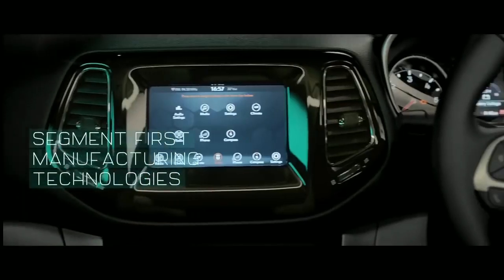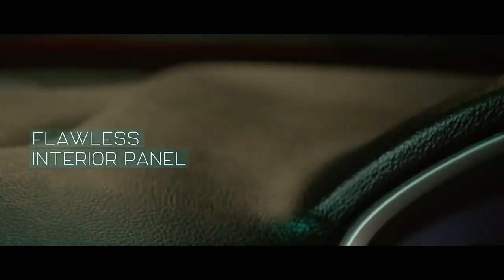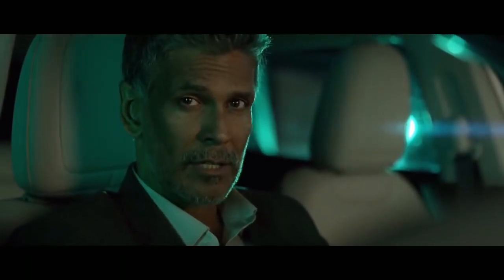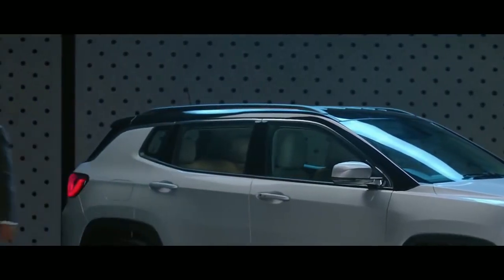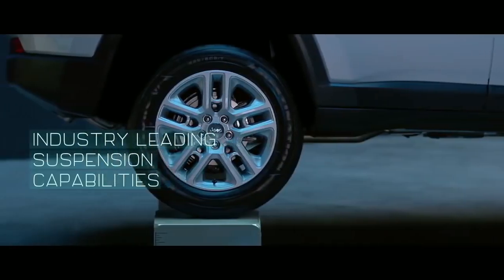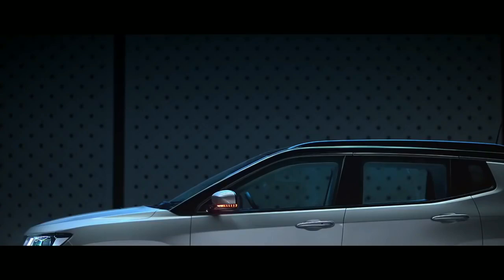Talking about engine and transmission — the Tata Harrier is powered by a 2000 cc turbocharged diesel engine that delivers a maximum power of 140 PS at 3750 RPM and a maximum torque of around 350 Nm at 1750 to 2500 RPM, paired with a six-speed manual transmission.